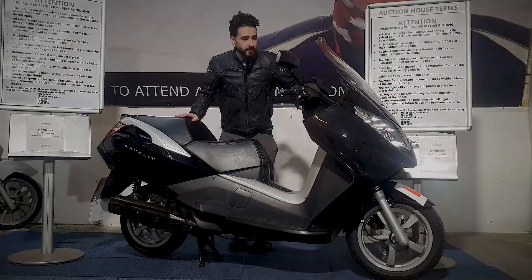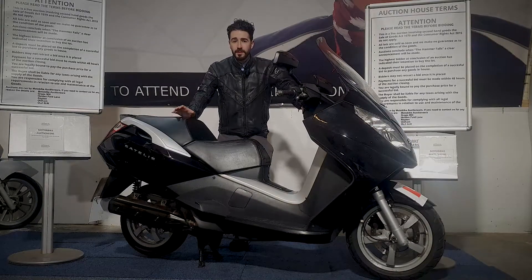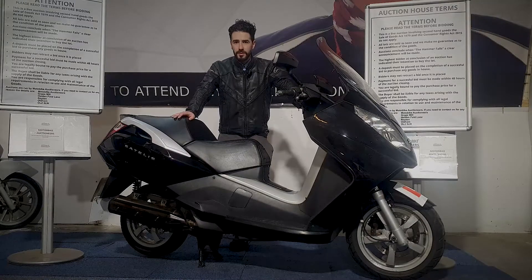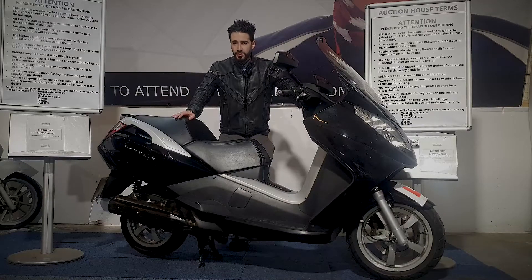There you have it, that's the Peugeot done. If you've got any more questions on this one you can contact us on 0161 713 0435. You can also register online to bid at www.motorbikeauctioneers.com, and you can also request more pictures and videos via WhatsApp. We do a home delivery service as well — by all means get in touch and we'll help you out.